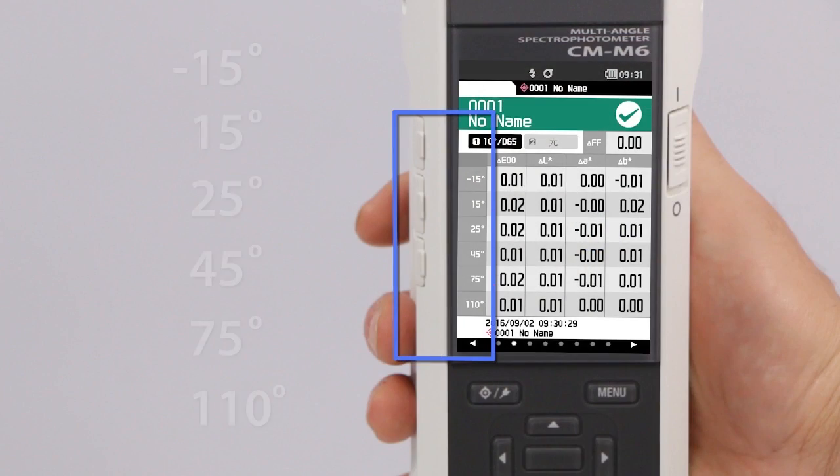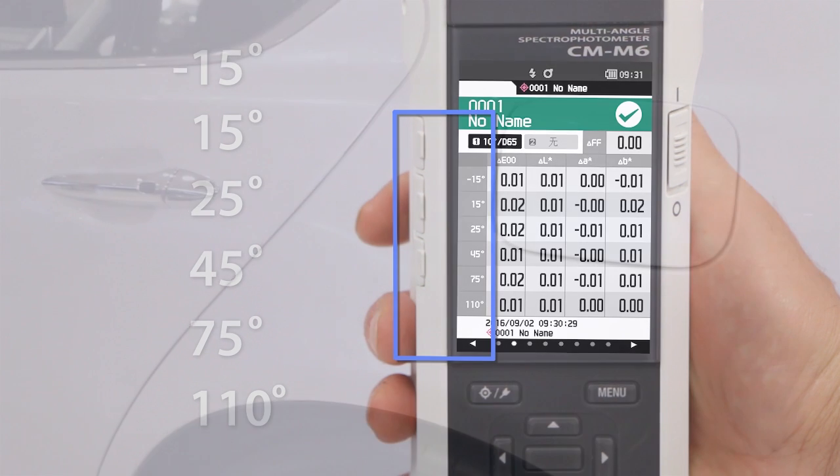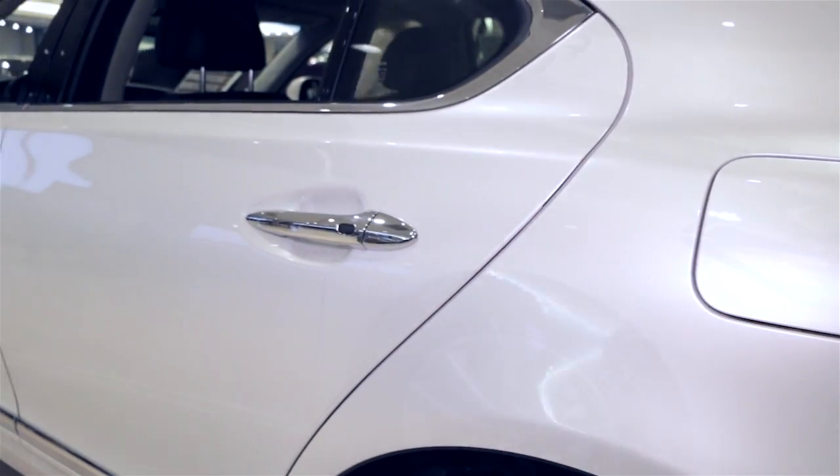The CMM6 provides measurement data at six selectable angles, ideal for capturing high-end metallic and pearlescent finishes.